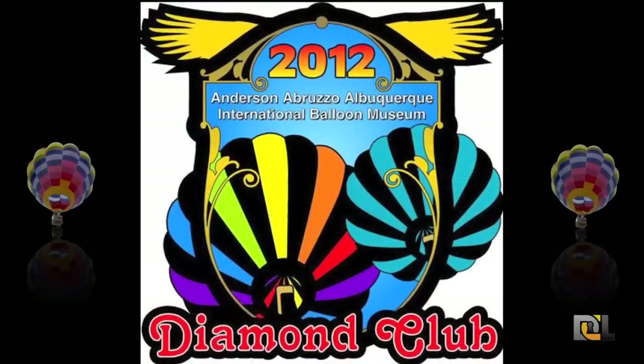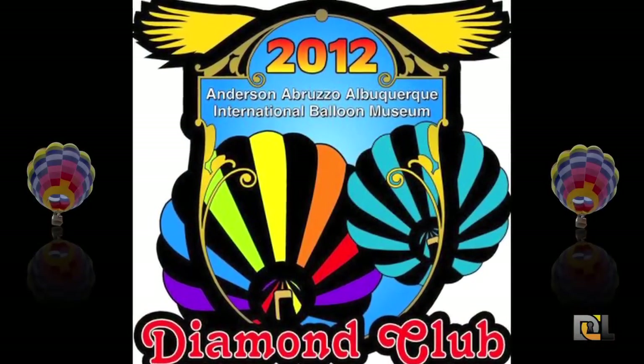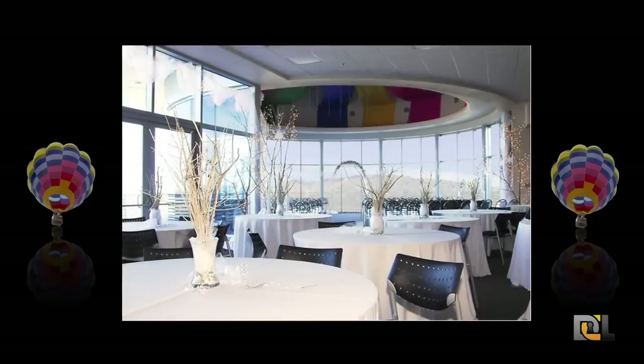With the Balloon Fiesta coming into town this weekend, the Diamond Club Package would be the opportune time for you to view the mass ascension. The Diamond Club features an exclusive view of this magnificent event from the comfort of the enclosed lounge and balcony overlooking the entire Balloon Park — truly a view to it all from above the crowds.